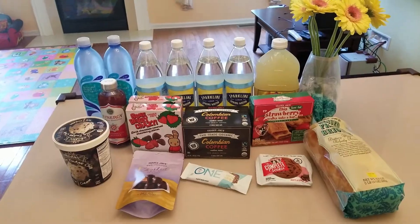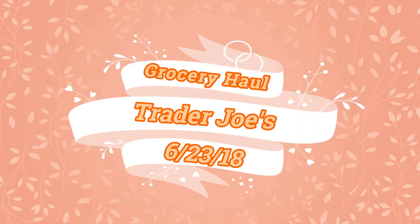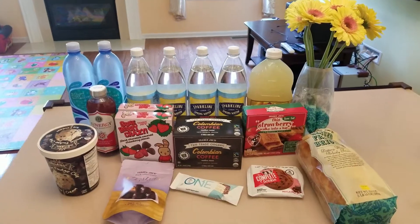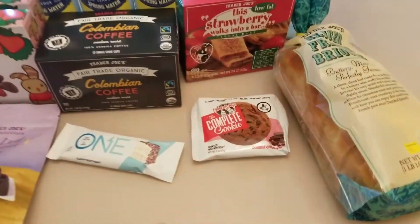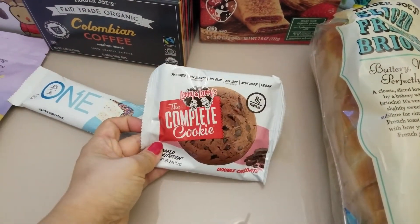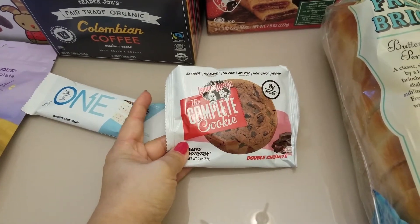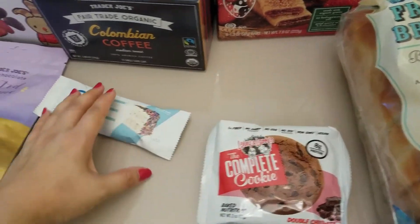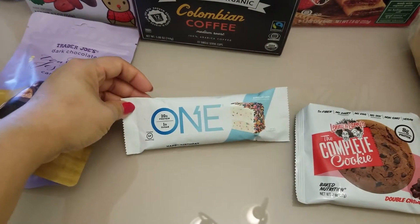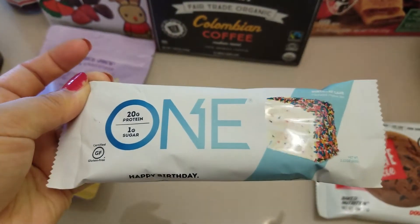Let's start in the front. I have the Complete Cookie — they have two versions. One is a regular cookie with chocolate chips, and this one is chocolate on chocolate. It actually tastes pretty good. And I have a ONE Bar in birthday cake flavor.